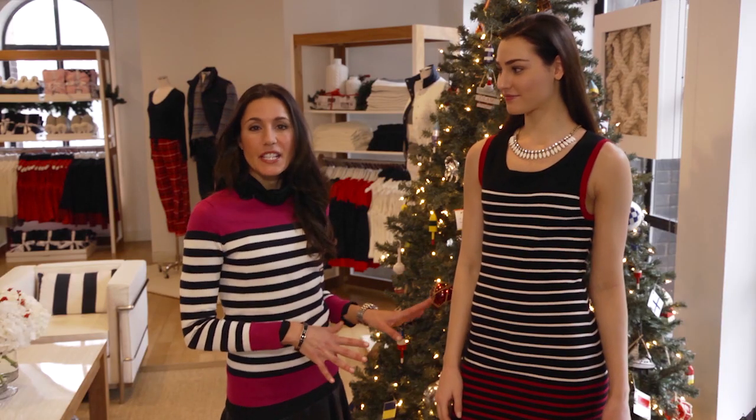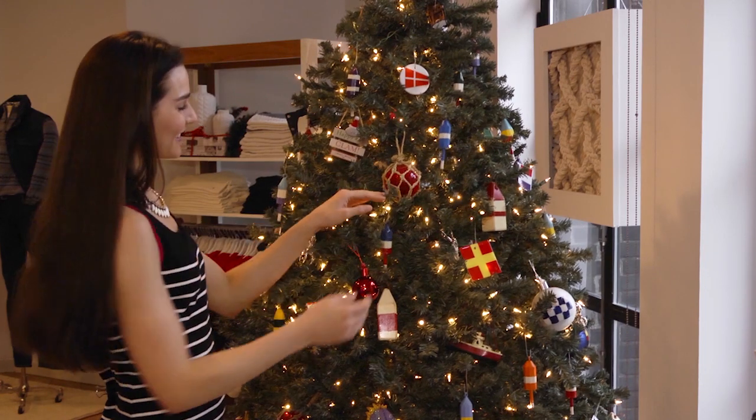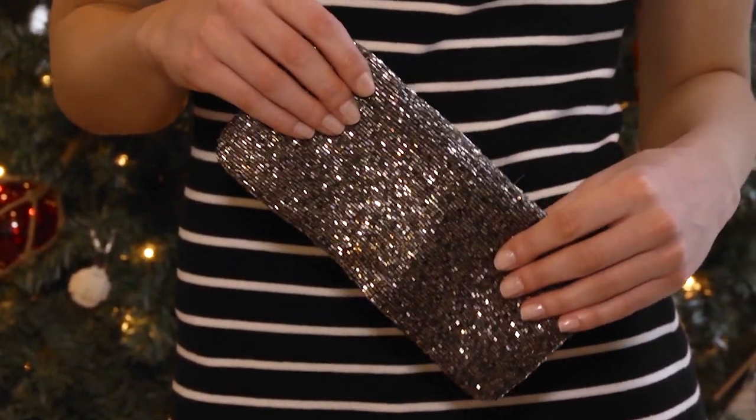This striped Milano dress is perfect to go right from the office to a holiday celebration. It's comfortable and it's right on trend with a bold pop of color. Just add a statement necklace and a sparkly clutch and you're ready for a night out on the town.